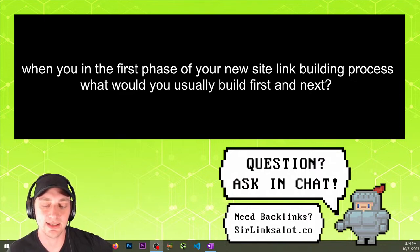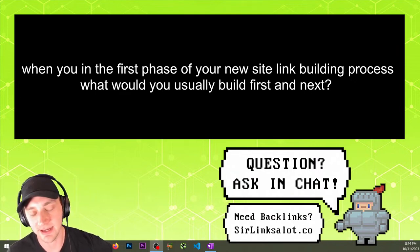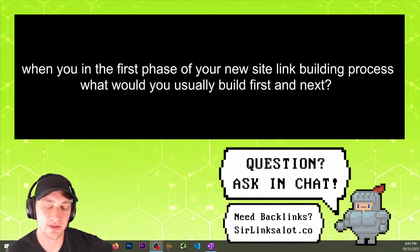If you go to our website sirlinksalot.co, that'd be like our pillow links packs, our diversity links packs, social profiles, citations. We don't sell web 2.0s individually but you can do web 2.0s, even press releases — stuff where you're basically just announcing this business opened or whatever. It's all this foundational type link building, and basically anyone can go out and create these links.